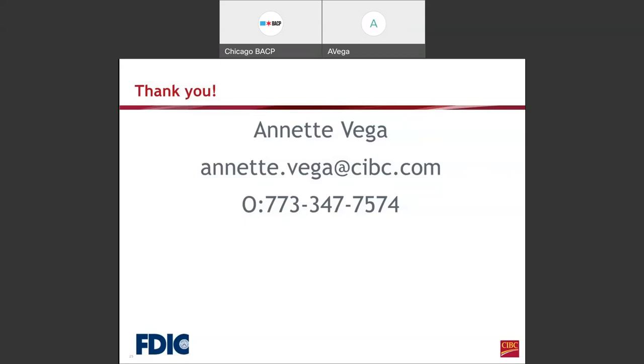What advice would you give a person on how to fix their credit? There are a lot of not-for-profit organizations out there that help reestablish a client's credit, such as the Women's Business Development Center, the Northwest Side CDC, and The Resurrection Project, which also has a team that can help reestablish credit.